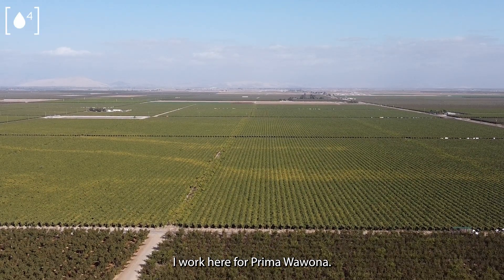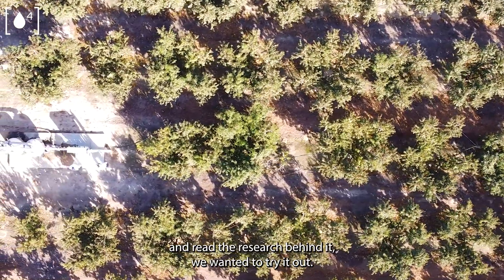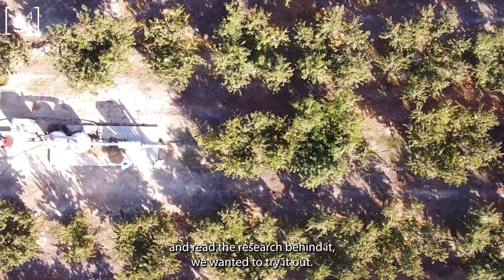I'm Matt Acosta. I work here for Primo Wawona. When we learned about this Aqua4D and read the research behind it, we wanted to try it out.